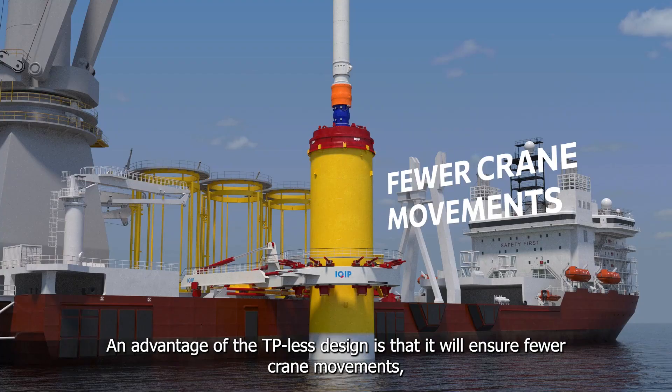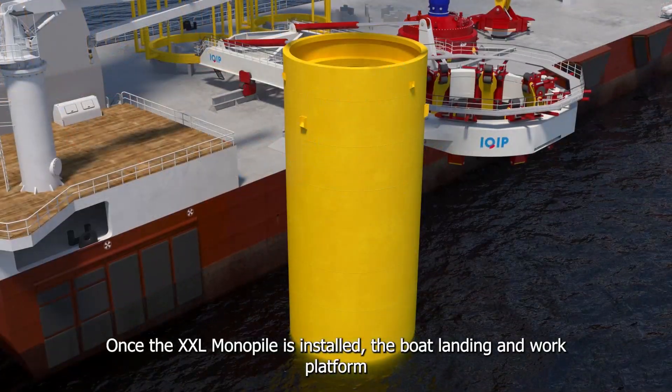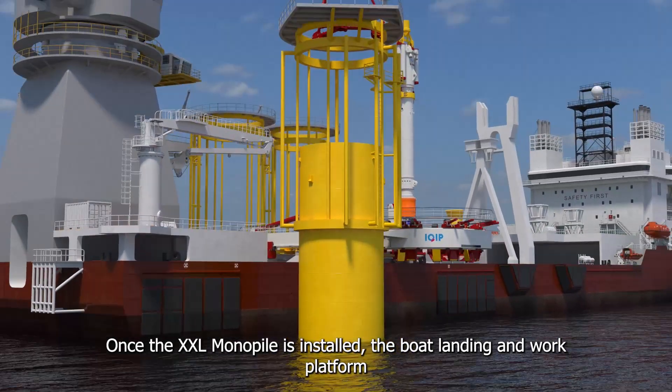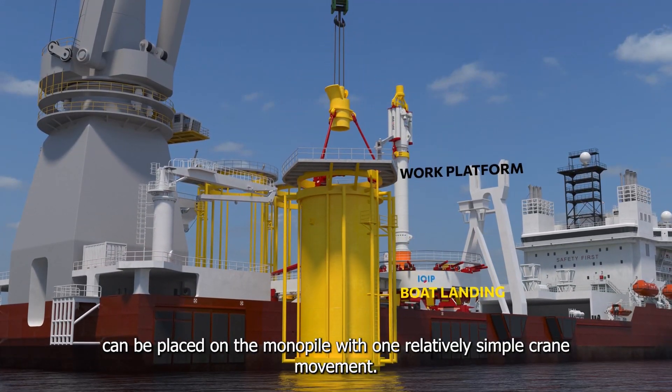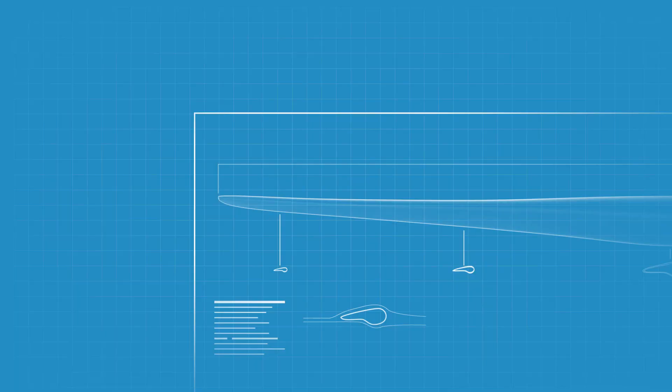This requires a new way of handling, lifting, and piling. An advantage of the TP-less design is that it ensures fewer crane movements, which results in a faster and safer installation. Once the XXL monopile is installed, the boat landing and work platform can be placed on the monopile with one relatively simple crane movement.